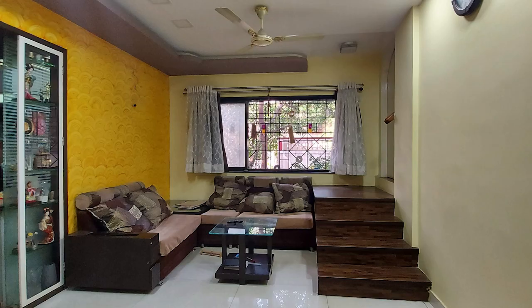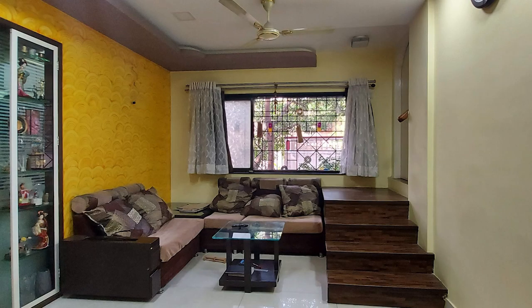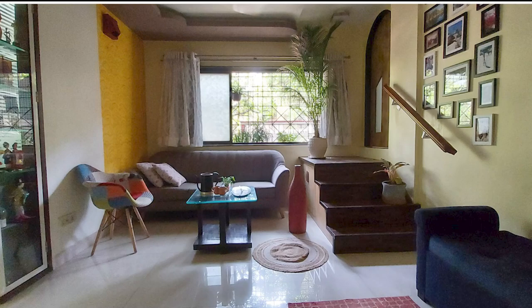I recently moved back from the United States to India to live with my family during the pandemic. When I came back, our living room looked like this. This room has looked like this for the last 10 years and it was about time to give it an update in the most upbeat and trendy way possible. My name is Kashmira and I am an architect. This video is going to focus on how I transformed our living room from this to this. Let's get started.